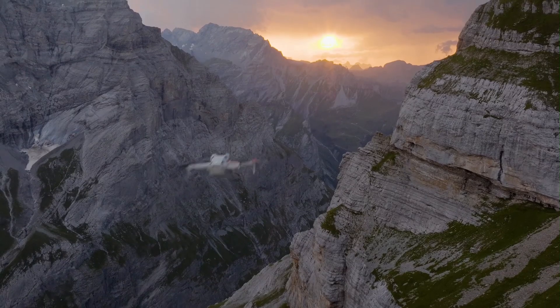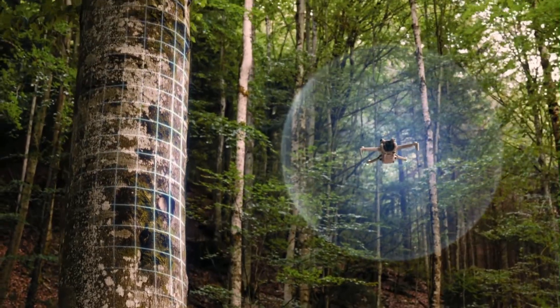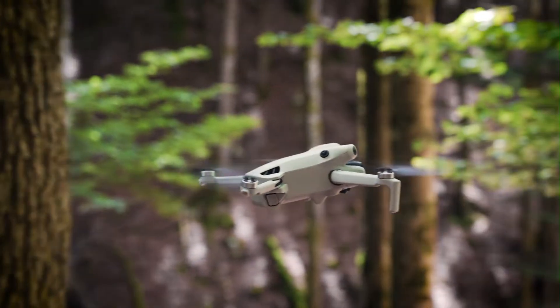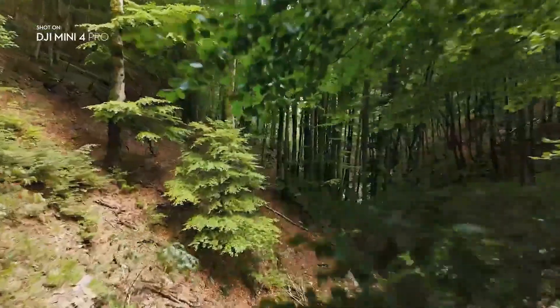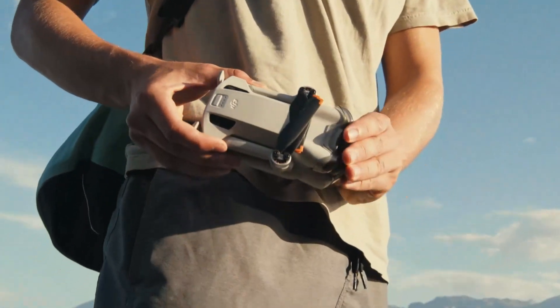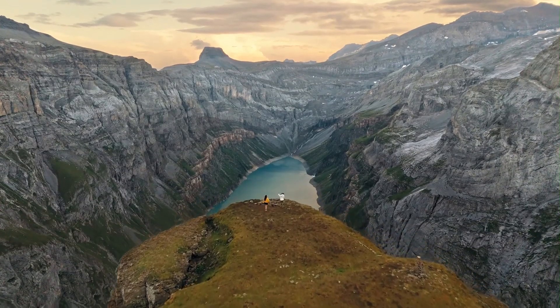Welcome to Hitech, your trusted hub for everything drones and tech. Today we're diving into the ultimate showdown: DJI Mini 5 Pro vs Mini 4 Pro. With the Mini 5 Pro expected to bring big upgrades in camera performance, flight stability, and smart features, it's time to see how it stacks up against its popular predecessor. Whether you're a hobbyist or a content creator, this comparison will help you decide which drone deserves your spot in 2025. Let's get started.